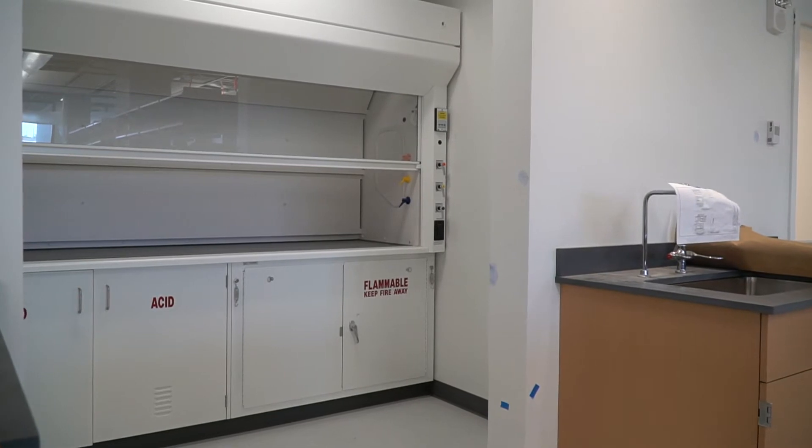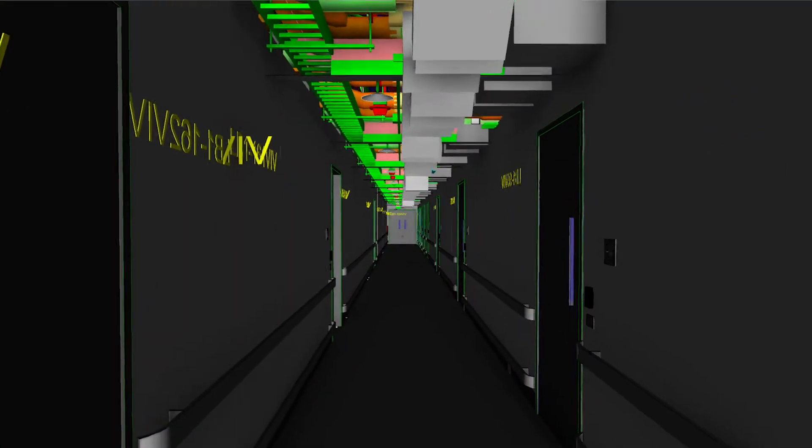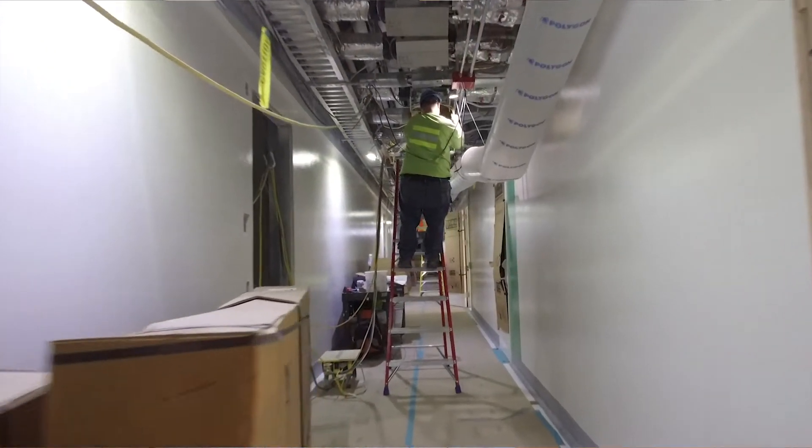Early on in the project we were faced with some early coordination challenges — where the major equipment went, where major pathways for utilities had gone. That's what was key for that early BIM and VDC use.